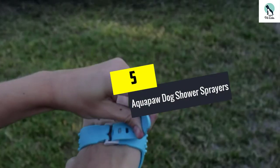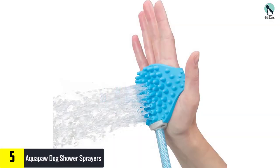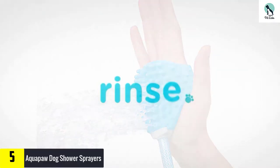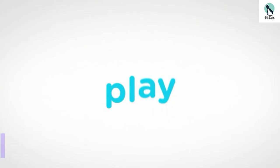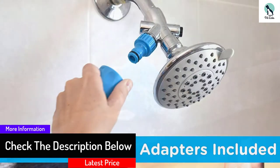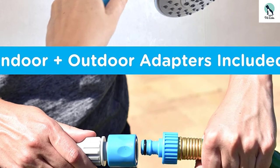Starting at number 5, we have the AquaPaw Dog Shower Sprayer. Your dogs will simply love taking a shower under this sprayer. It comes with an ergonomic design for an easy and painless grip. This dog shower sprayer has the latest design to make the bath more enjoyable for the puppies. It also comes with adapters to attach to a garden hose or bathroom shower tub, and covers all sizes of dogs. It also provides a good speed of water for a quick bath.